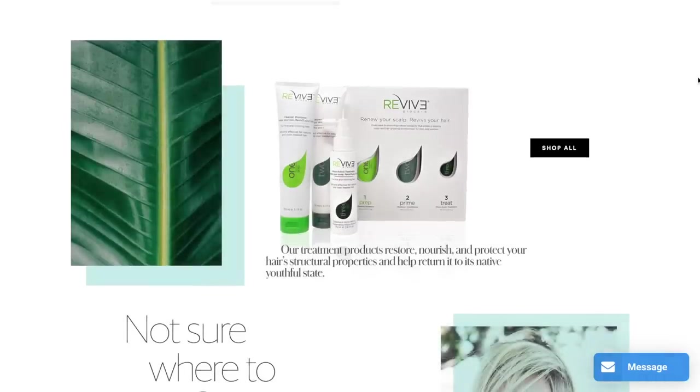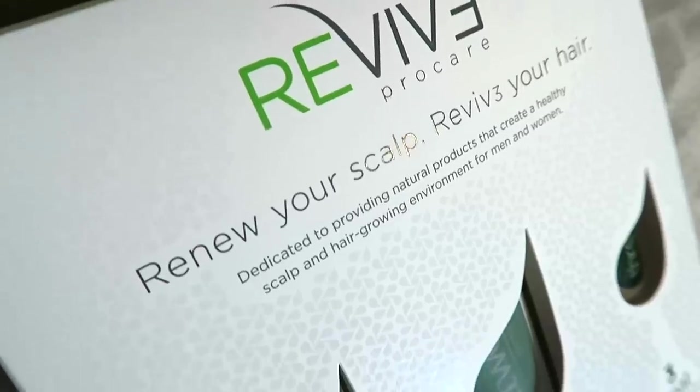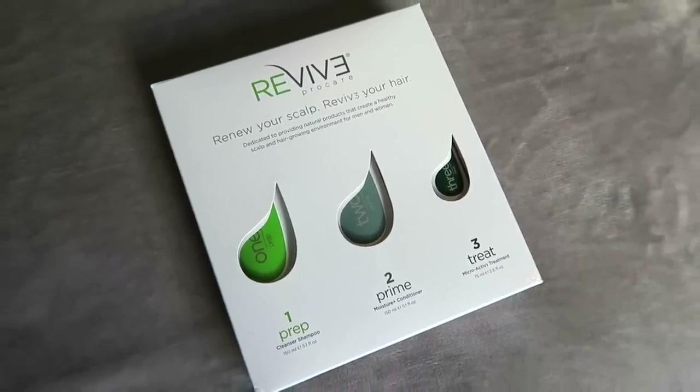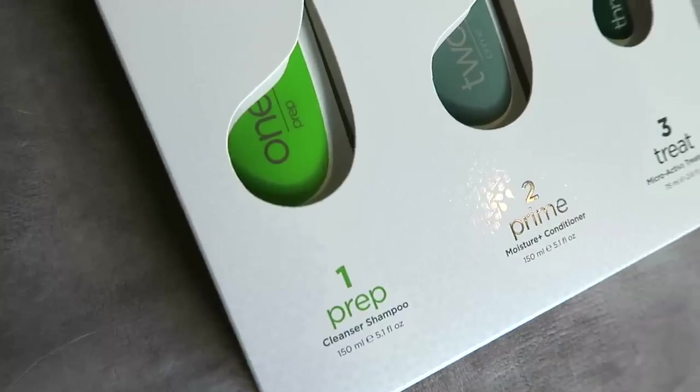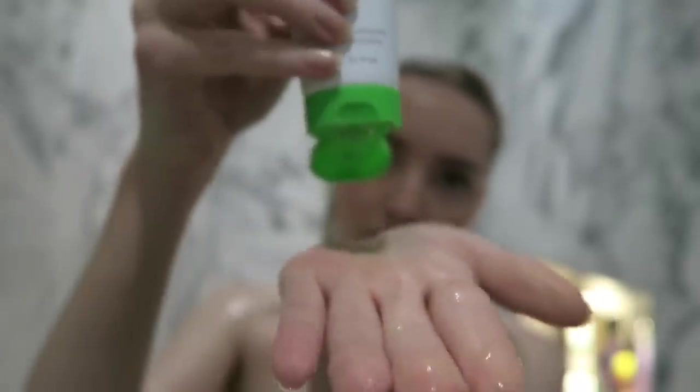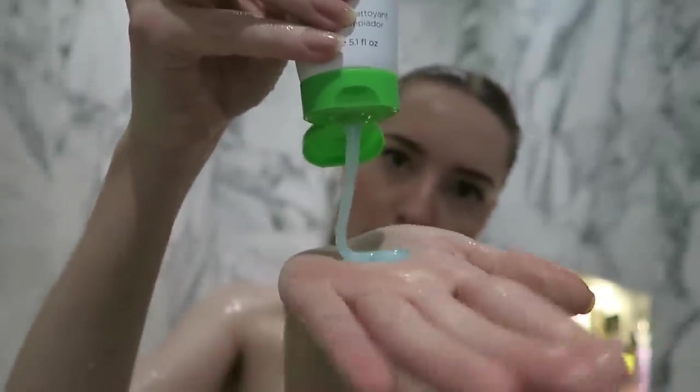So what's so special about Revive? Well, they're actually first and foremost a skincare product for the scalp. In their words, they target the hair at follicle level to preserve its healthy state and promote the growth of stronger, healthier hair. So first in their three-part system starter kit, we have Prep — a deep cleansing and exfoliating shampoo.